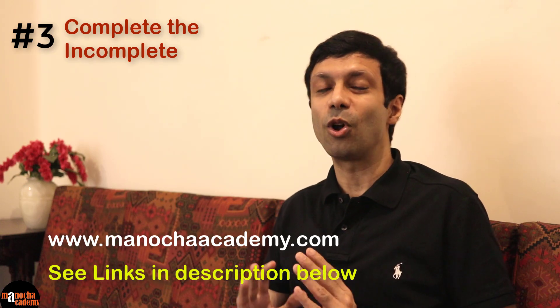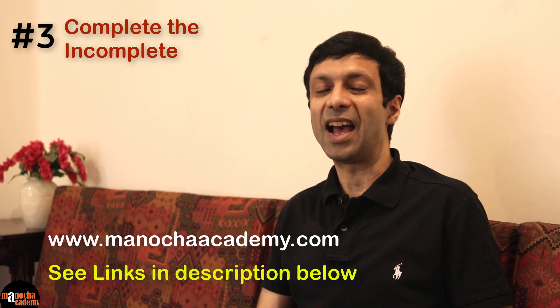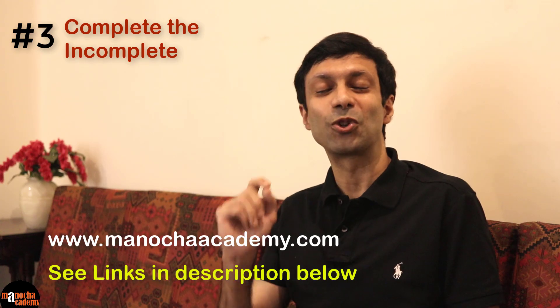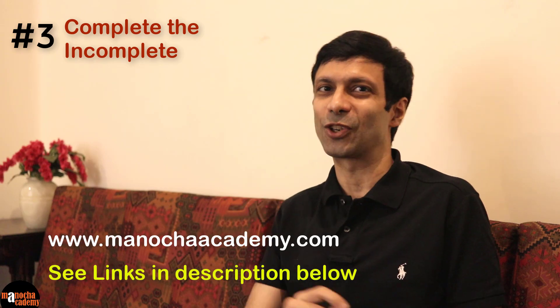We have videos on all topics, quizzes, questions, and mock tests for you to practice, and you can ask doubts. And the best part — we have big discounts going on on our courses. So do check out our website, ManuchaAcademy.com.